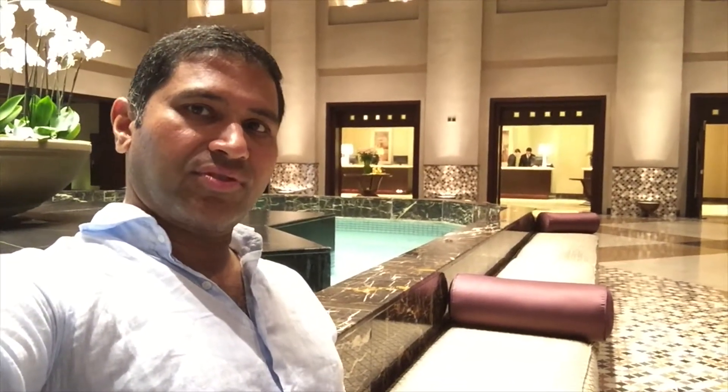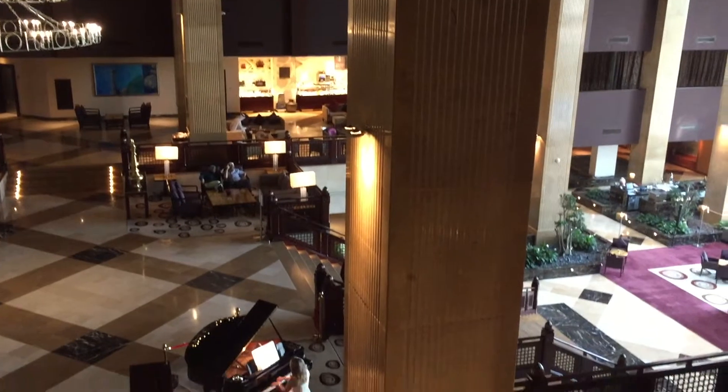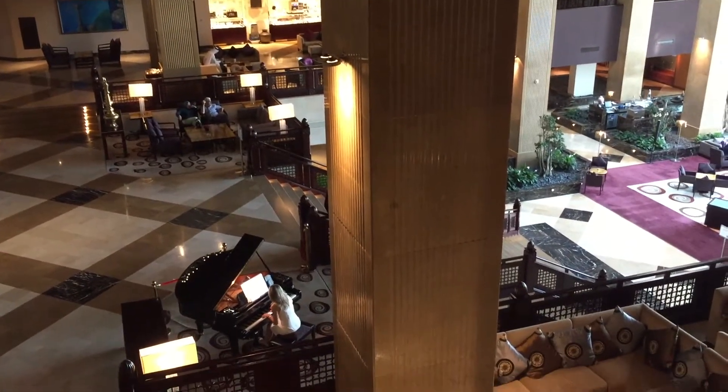A great team. They've been kind, they've been helpful. I'm at the Grand Hyatt here in Doha.